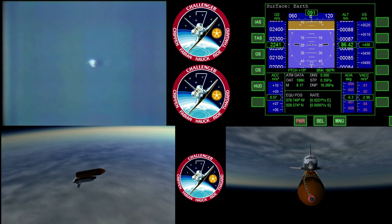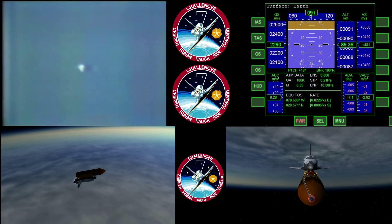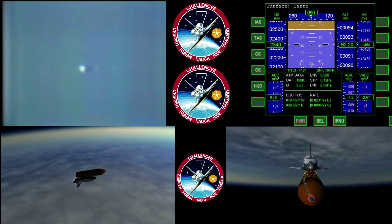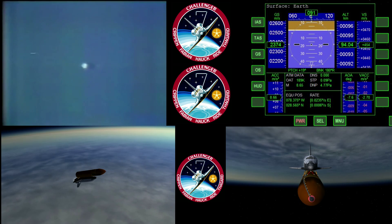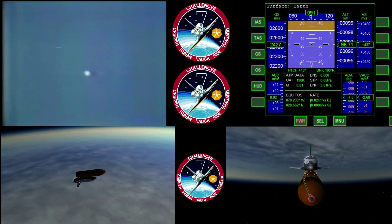Challenger's three main engines continue to run smoothly. Challenger's five-person crew is really moving out now. Velocity now reading seventy-two hundred feet per second. A perfect launch. The crew gets so used to doing non-nominal simulations that this launch probably seems very boring because they have very little to do other than monitor the instruments. I can't believe it would be a boring launch.